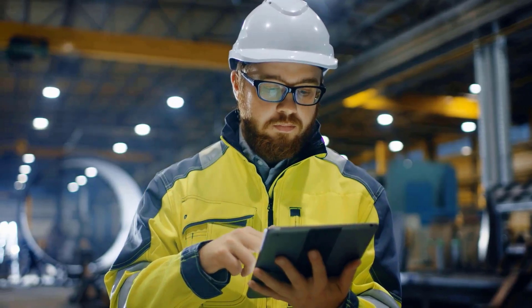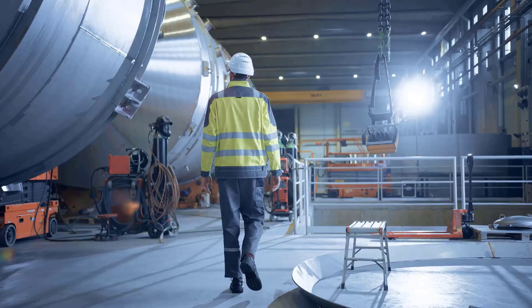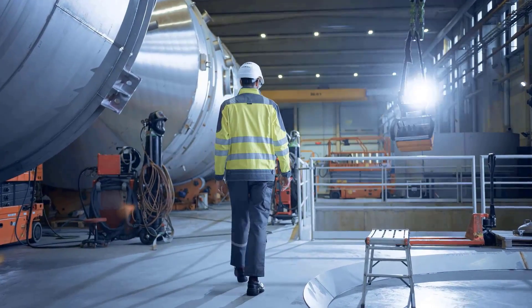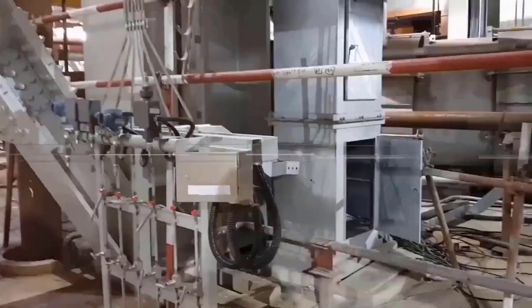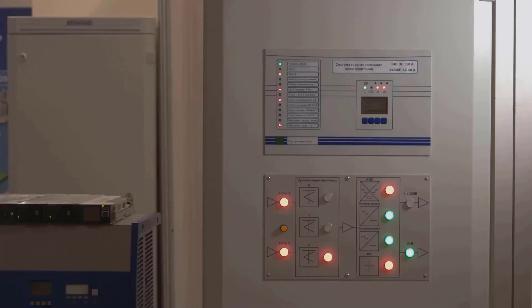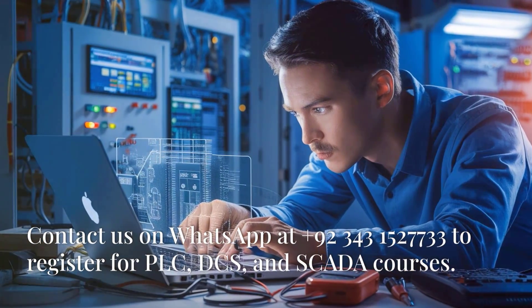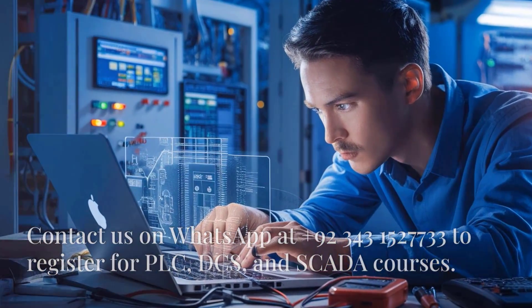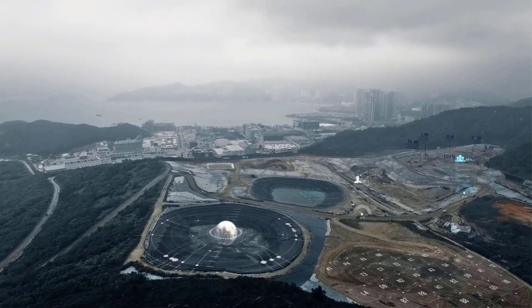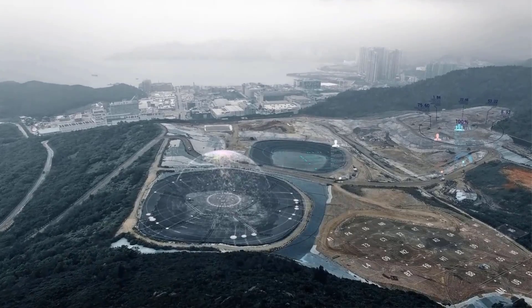This kind of connectivity is a game-changer. It's transforming industries by providing unprecedented levels of data and control. It means less downtime, fewer errors, and a whole new level of control over complex industrial processes. As IoT technology continues to evolve, we can expect even more innovative applications and improvements in efficiency across various sectors.